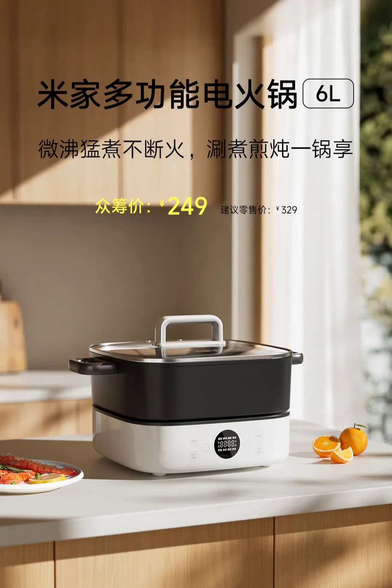Xiaomi has unveiled the Mijia 6-liter multifunctional electric hotpot, designed for versatile and efficient home cooking. It will be available for crowdfunding from October 9th to October 16th, priced at $35 for backers, with a retail price of $47. Deliveries are expected to begin on October 23rd, allowing early supporters to experience the new cooking solution before it hits the general market.